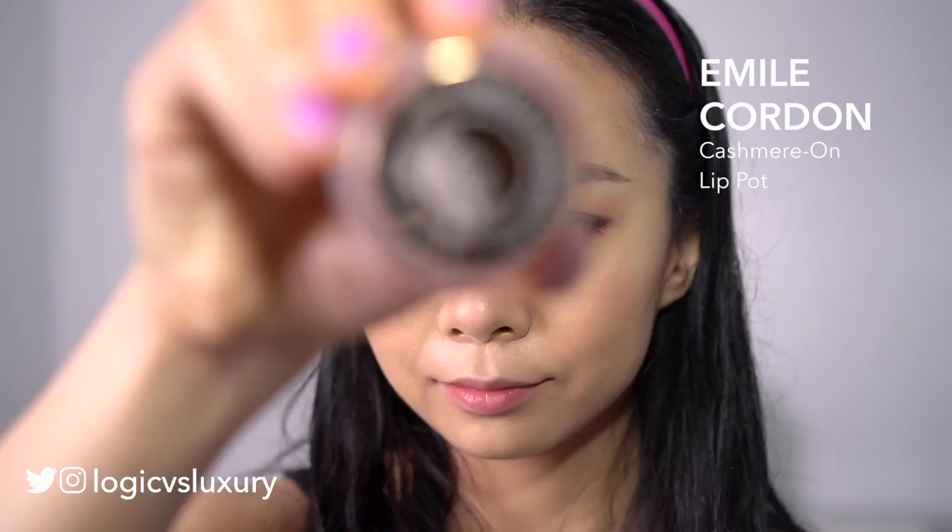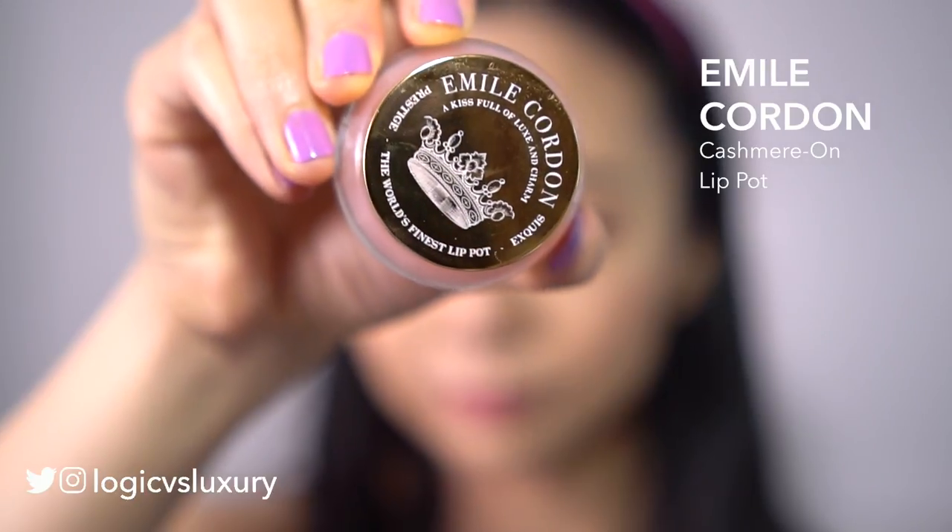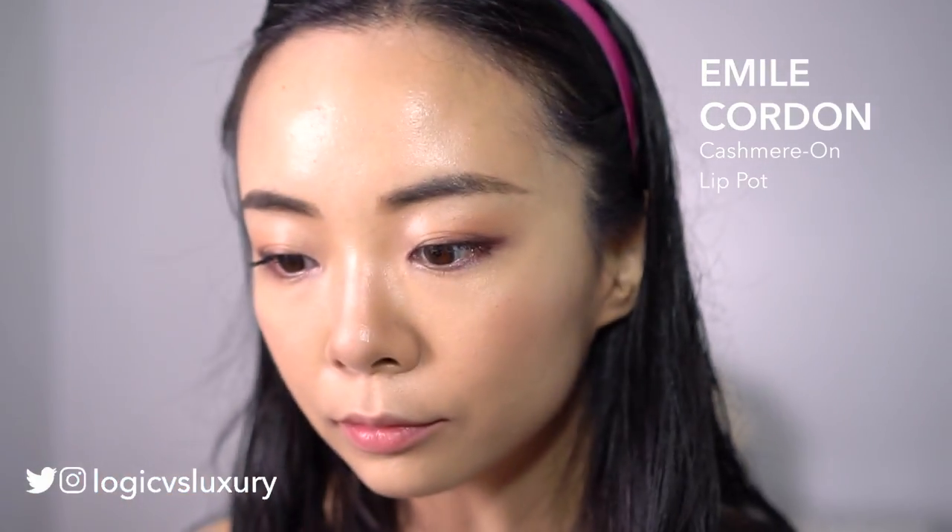With eye makeup done, I'm not going to do too much on the lips today. I'm just using this Emile Cordon Cashmere On Lip Pot lip balm, which was sent to me. This is a really nice product — very lightweight and sheer but feels very luxurious on the lips. It is quite expensive though, so I don't know that I would spend this much money on a lip balm. And with that I am done! Thanks guys for watching and I'll see you next time!